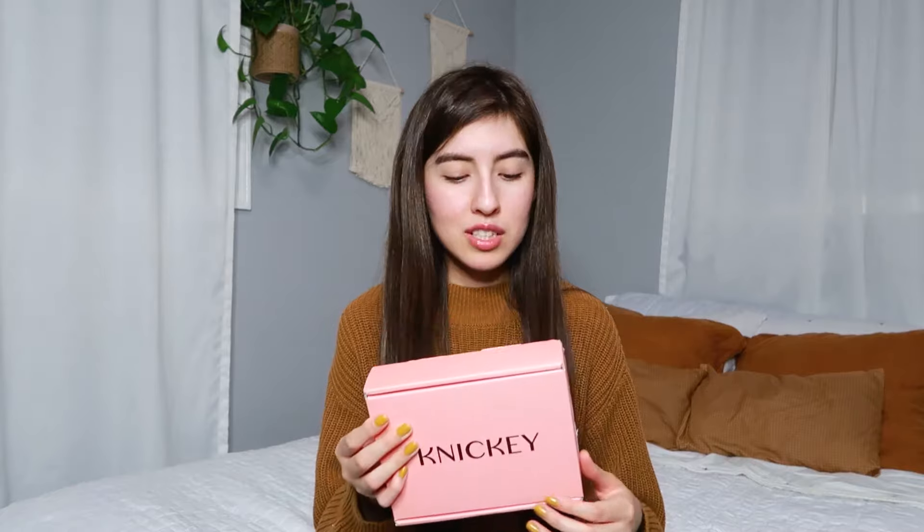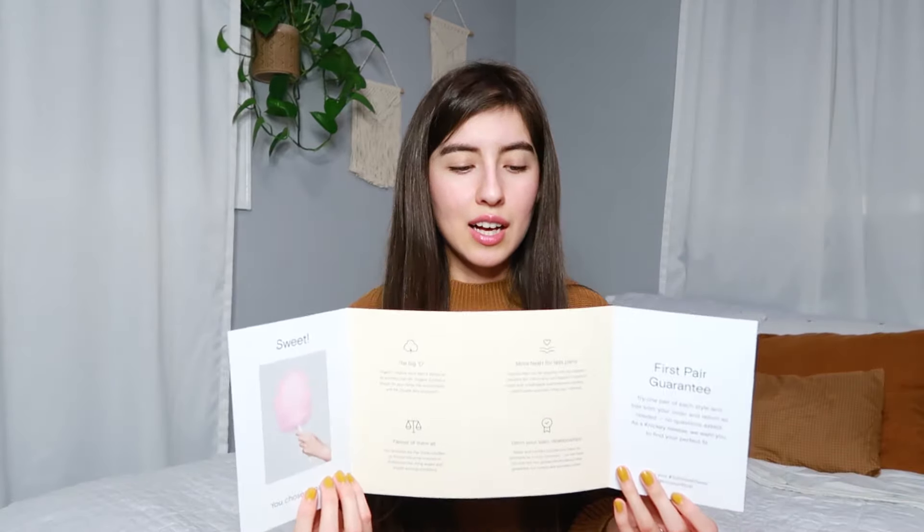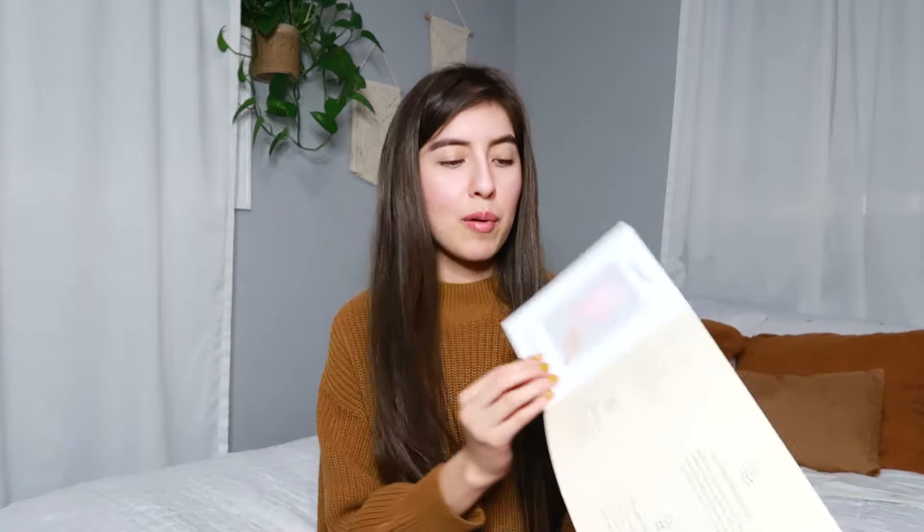I've already opened it so I know what's inside, but I just wanted to show you guys. It comes in this cute little pink cardboard box — no plastic, which is great, which means less waste. When you open it, it has a little logo and then it comes with a little pamphlet, your invoice, and a little note that they sent, which I thought was really cool. The pamphlet basically summarizes what they're all about, which I think is cool because it educates you more about their brand.